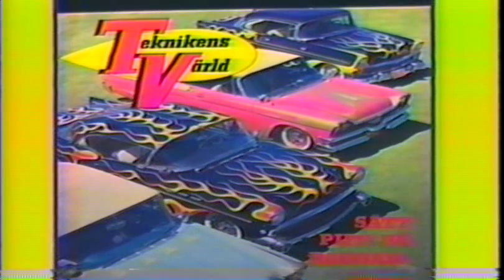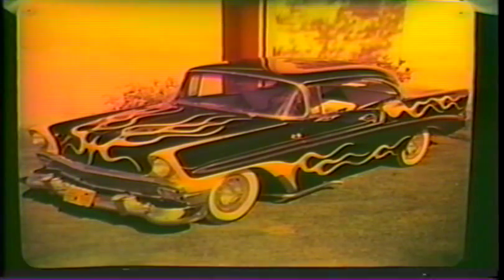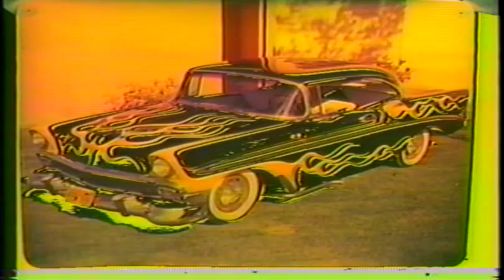This was Jim Doss's '56 Chevy hardtop from Bakersfield. It was featured on the cover of a Sweden magazine April of '60. I did the flames in yellow with lime green faded into blue tips and pinstriped them in white. It was also featured in the Grease Machines book April of '79.